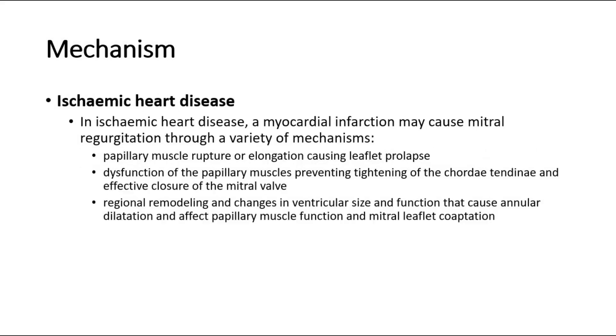Next in ischemic heart disease. A myocardial infarction may cause mitral regurgitation through a variety of mechanisms, such as papillary muscle rupture or elongation causing leaflet prolapse, dysfunction of the papillary muscles preventing tightening of the chordae tendineae and effective closure of the mitral valve, or regional remodeling and changes in ventricular size and function that cause annular dilatation and affect papillary muscle function and mitral leaflet coaptation.